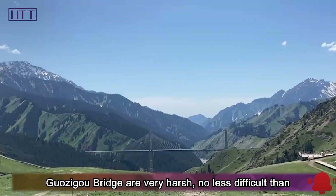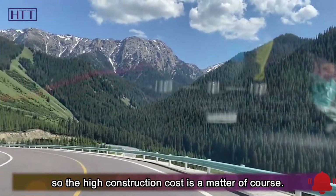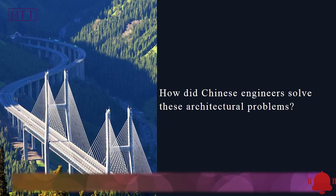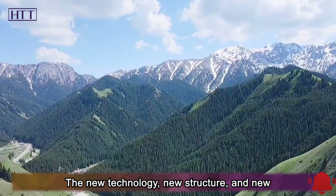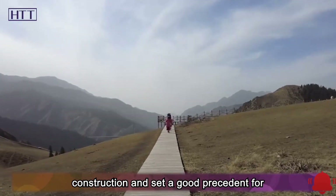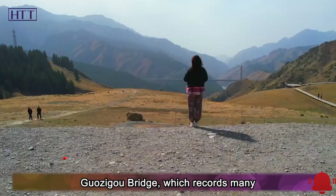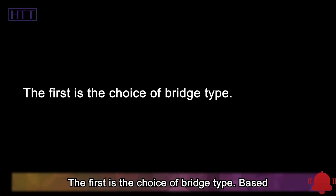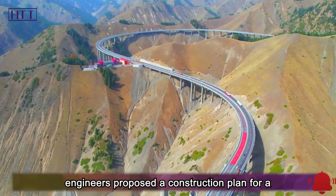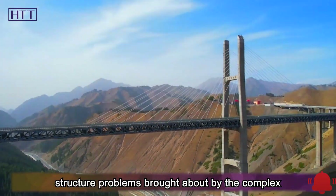To sum up, the construction conditions of the Guazigu Bridge are very harsh, no less difficult than the construction of other world-renowned bridges, so the high construction cost is a matter of course. The new technology, new structure, and new methods used in the construction of this bridge are all major breakthroughs in Chinese bridge construction and set a good precedent for innovation. Some engineers even wrote a book about the construction process of the Guazigu Bridge, recording many innovative techniques. The first innovation is the choice of bridge type: based on the complex terrain, engineers proposed a construction plan for a cable-stayed bridge with steel truss girders, which solves transportation and structural problems brought about by the complex terrain.